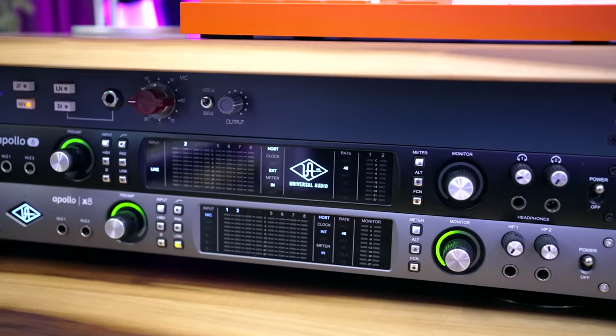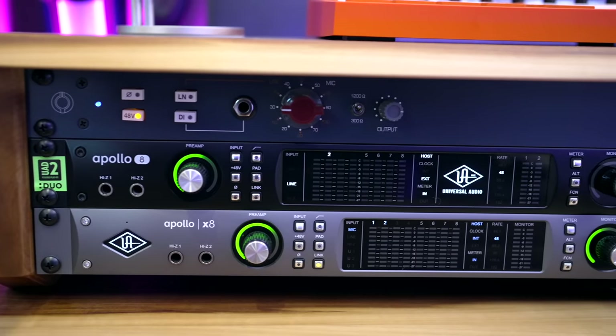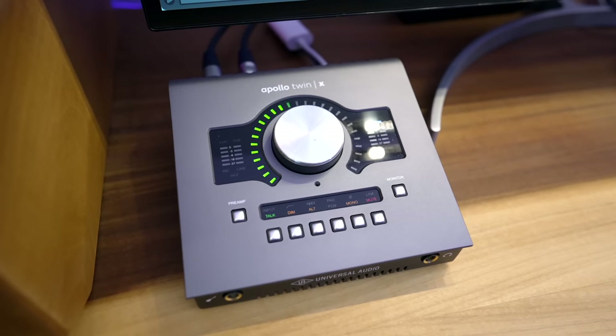This first rack holds my interfaces and my favorite mic preamp. My main interface is the Apollo X8 — a great interface with those Unison preamps and lots of inputs, but apparently not enough. I've got another Apollo 8 right above it just to add more inputs. It's really easy to expand with these interfaces — you can daisy chain them using Thunderbolt or an optical cable. These have DSP, which means I can run plugins using the computer power in them. I've also got the Apollo Twin X here to control monitor volume and quickly connect gear.